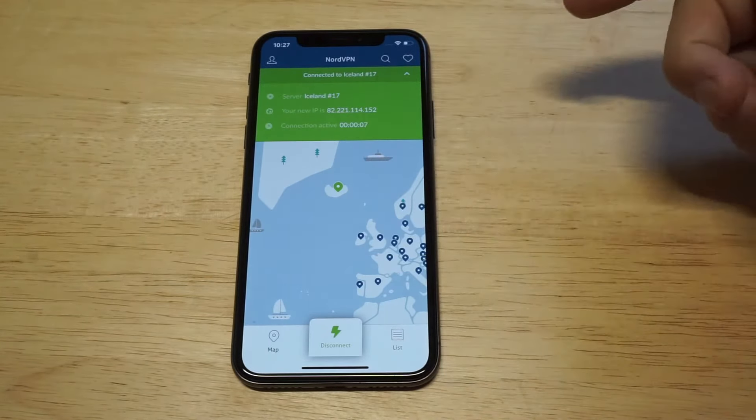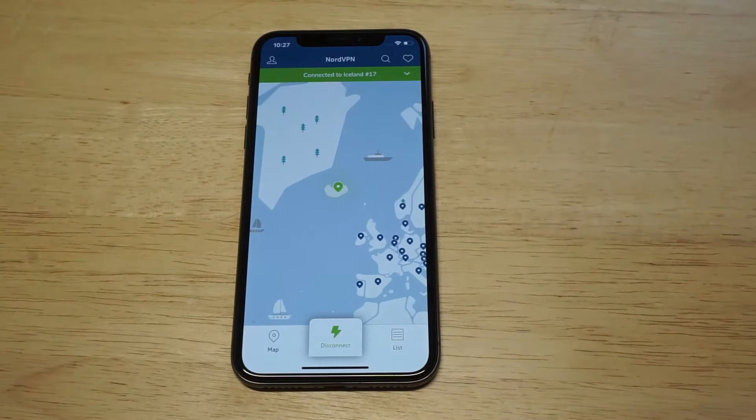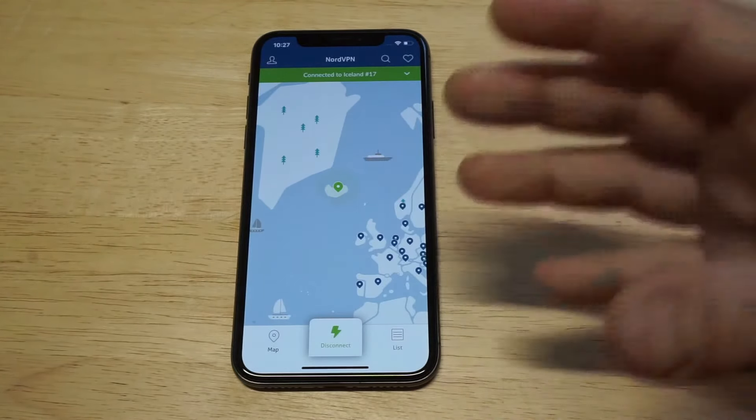It'll show you your new IP address, and it's pretty sweet. Now when you go to download torrents or whatever, nobody's going to be able to see where you're downloading them from — it's going to make it look like you're in another country or location.